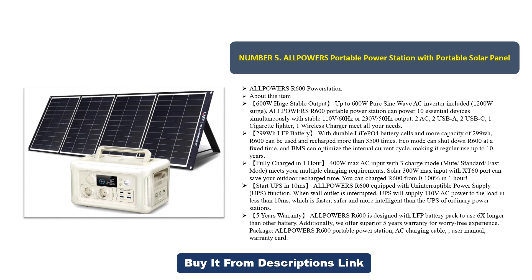Five years warranty: the ALLPOWERS R600 is designed with an LFP battery pack to last 6x longer than other batteries. Additionally, a superior five-year warranty is offered for a worry-free experience. Package includes: ALLPOWERS R600 portable power station, AC charging cable, user manual, and warranty card.